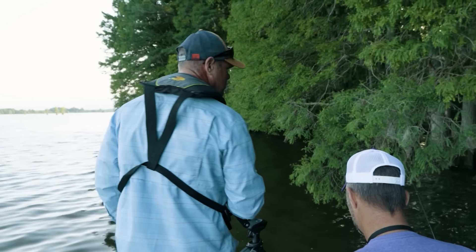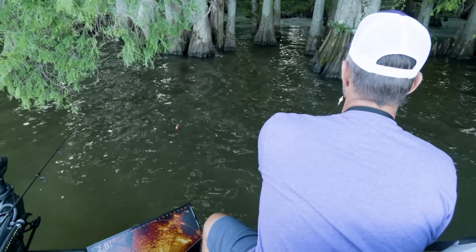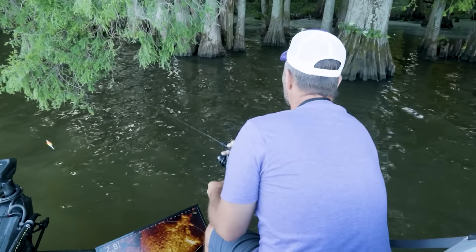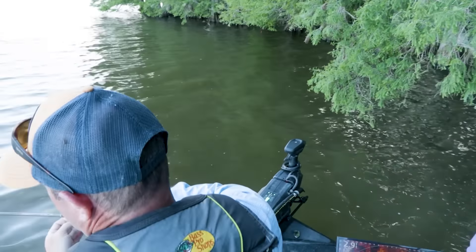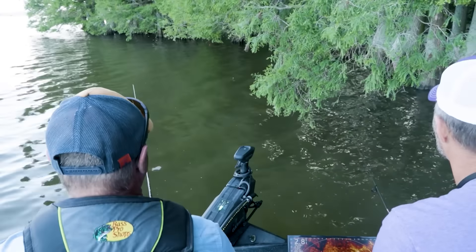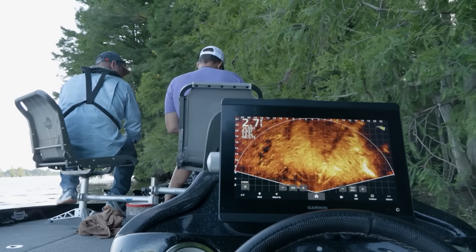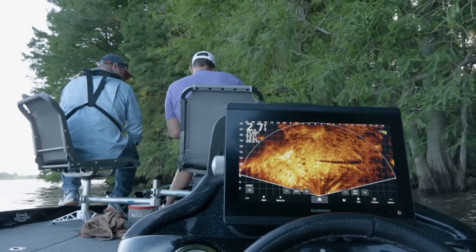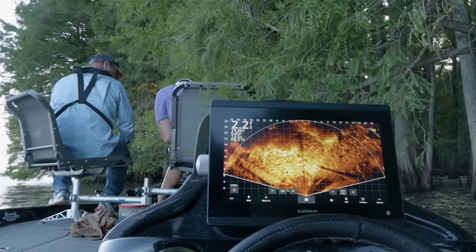Jeremy, you and I have fished a couple times before. Last time we were chasing crappie here on Reelfoot Lake, and there are a lot of crappie here, but that's not what we're going after today. This time of year the crappie fishing, although it is awesome, gets outshined by these giant bluegill that Reelfoot has to offer. It's such a picturesque place — a different lake than anywhere else you're going to fish in the state of Kentucky or Tennessee, and one of the best pan fisheries in the nation.